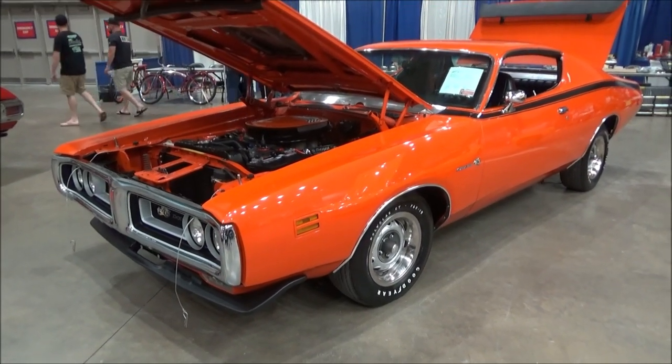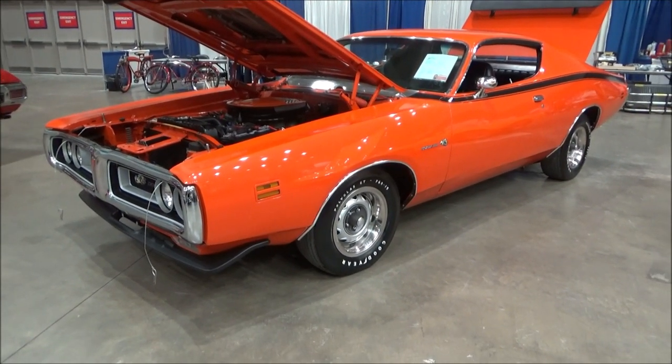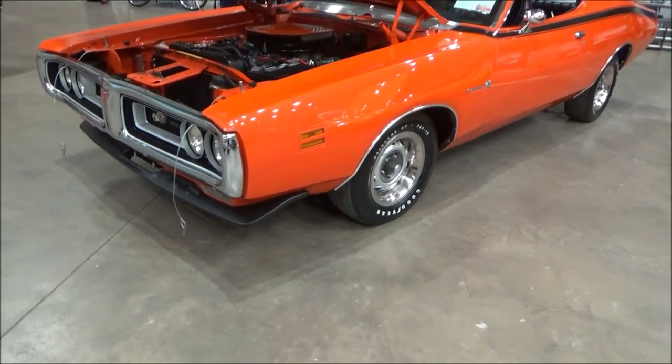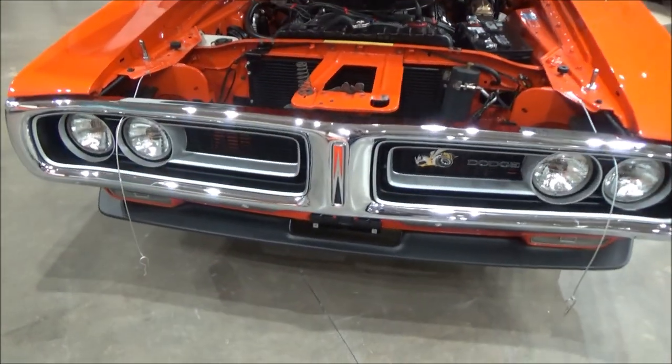Here we are at the Ocean City Convention Center and we spotted this rare and gorgeous Mopar for sale. It's a 1971 Dodge Super B.